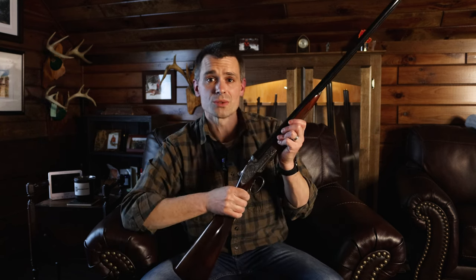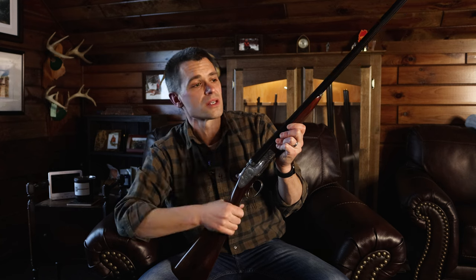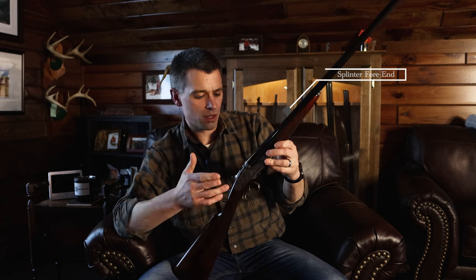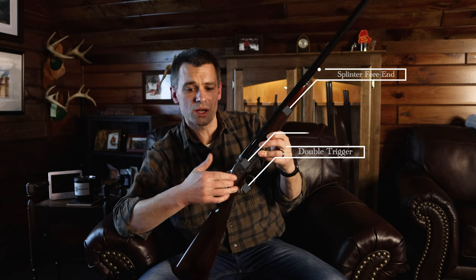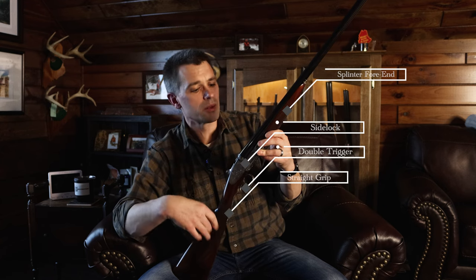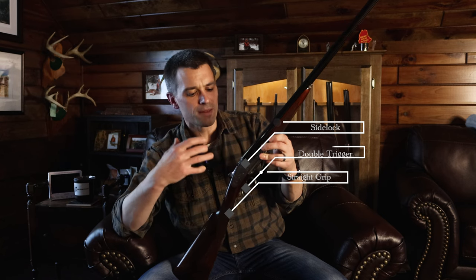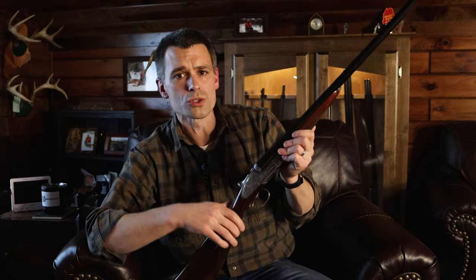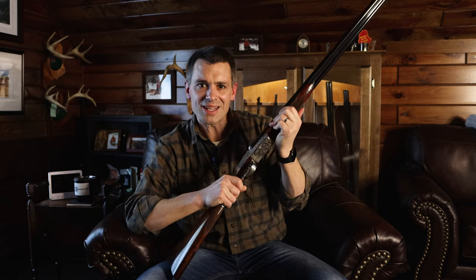The first general category of side-by-side shotguns you'll find is the classic English side-by-side, and that's what this Grulla 216 RB that I bought represents. The classic English side-by-side typically has a splinter fore-end, double triggers, side locks, straight grip, beautiful wood, and usually some engraving. The whole concept of this gun is it's designed to be comfortable carrying all day in the field — shoulders quick, light, feels kind of petite in the hands.